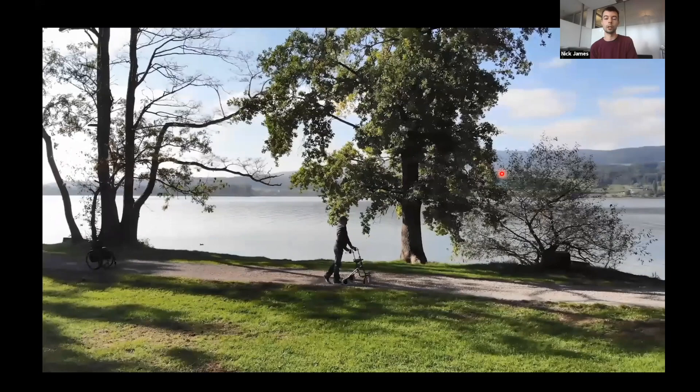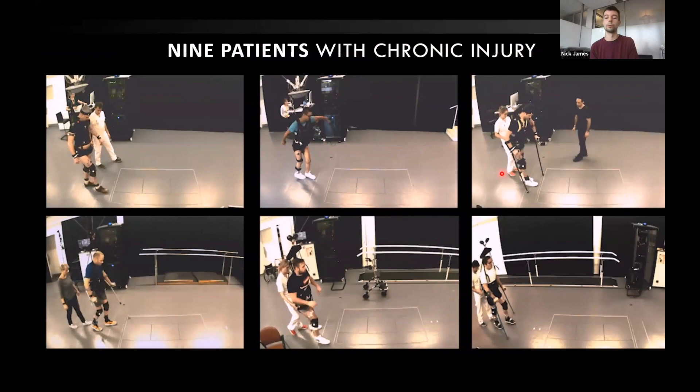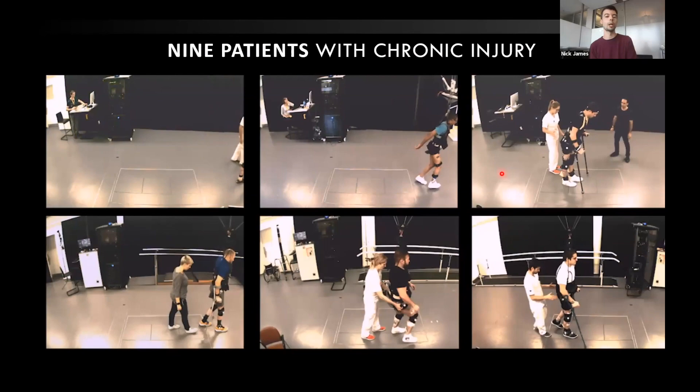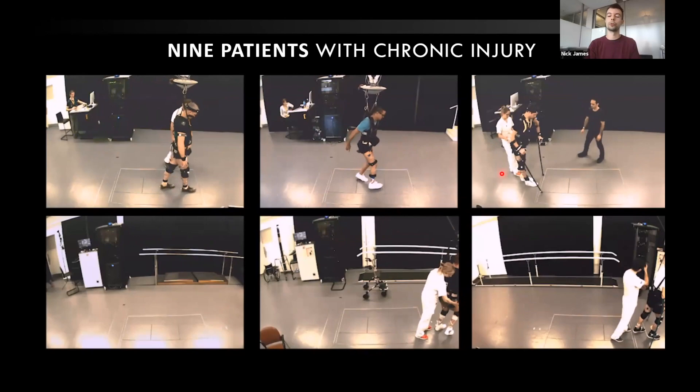This therapy has moved on and is going into more and more patients. We now have nine patients with chronic injuries who've been implanted with these devices. Immediately, all of them are able to show some form of locomotor activity — depending on the severity of their injury — with the stimulation on. They're now going through intensive rehabilitation to regain that natural function that doesn't even need the stimulation. That's one big success story from the lab.